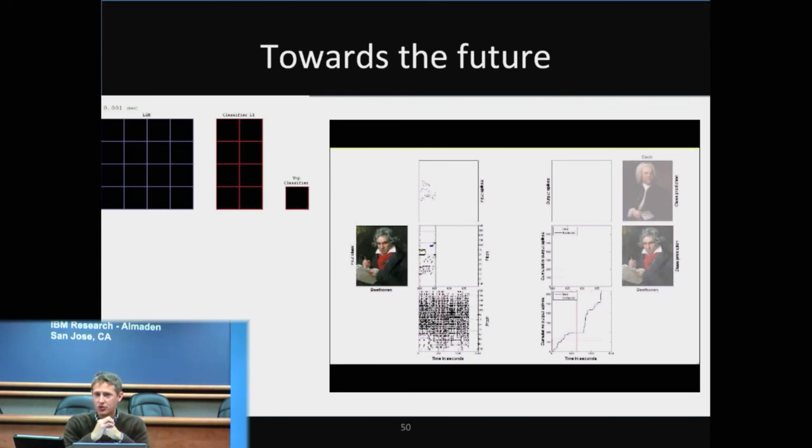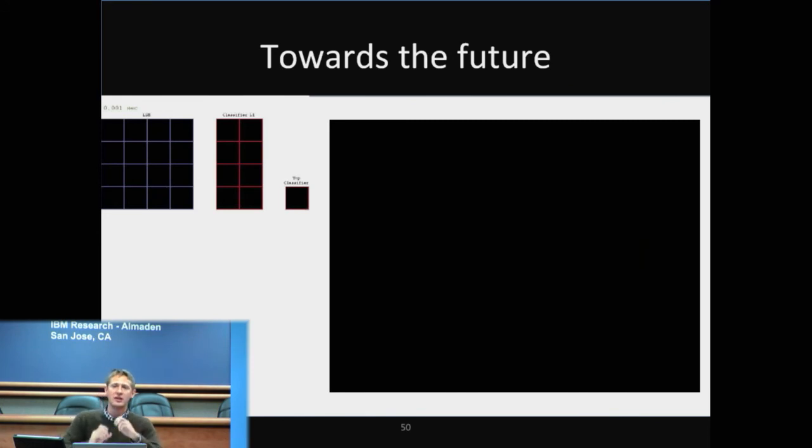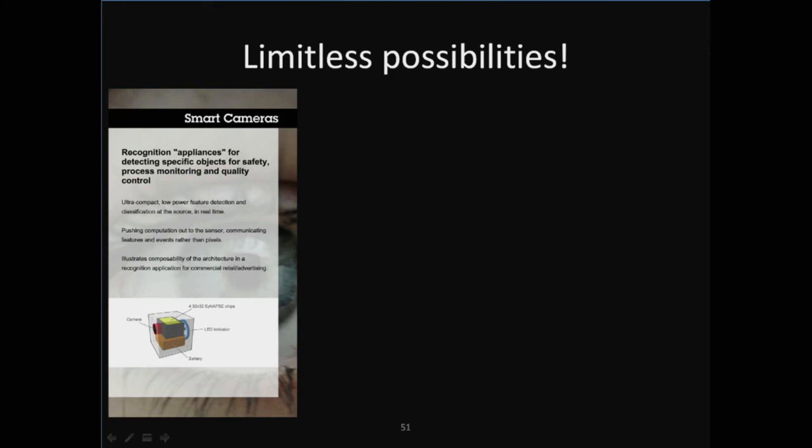Looking even further to the future, we're starting to play around with different ideas for what we could do next. We have product designers putting together samples of what we think we could do with this technology. One idea is these little camera devices — we think we can put a chip inside a box of about this size with a tiny little camera and specialize these chips to recognize different things. This one is designed to recognize a person's face; another could recognize a car. You could even connect these things together and allow the two chips inside to talk, so you could detect both a face and a car — maybe you're looking for a person inside of a car.